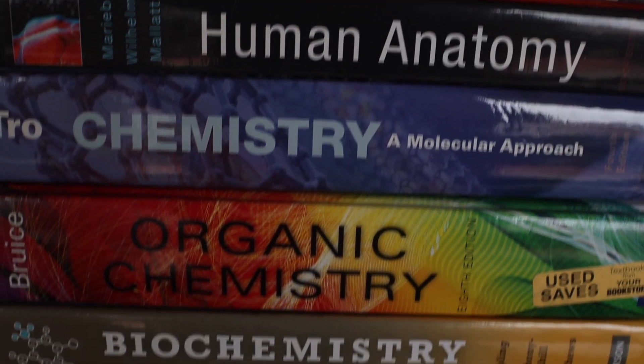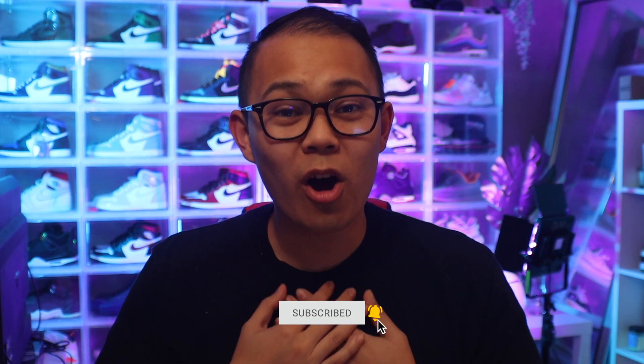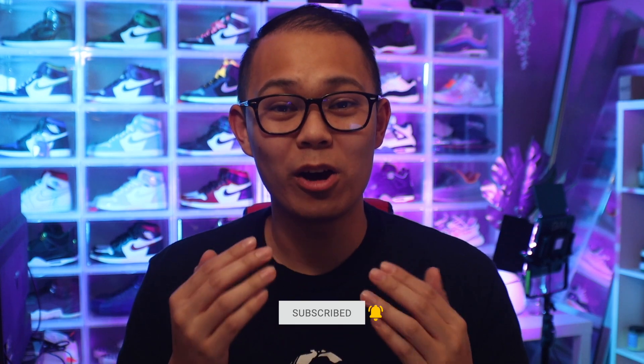I know all of those classes might sound really, really scary, and they're all very difficult classes. But in this video, we're going to be going over which classes I thought were the hardest that I've taken during my undergrad pre-medical years at USC.